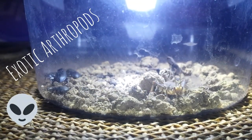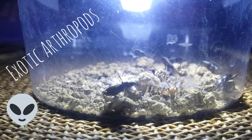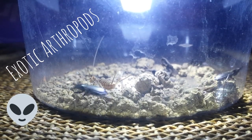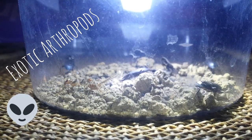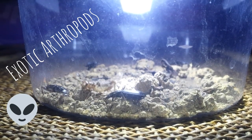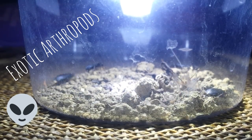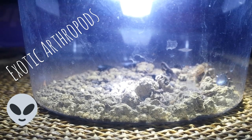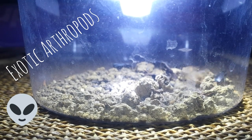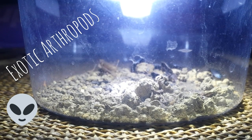These are my ground beetles that I collected today. There's a total of four in there. I put a cricket in there to see if they're going to eat it, but they're not doing anything. I guess they're not hungry or maybe the cricket's too big. I got these in the backyard under rocks.